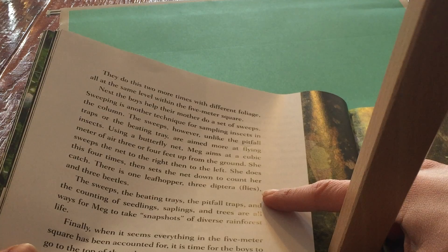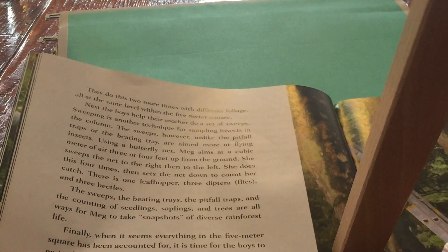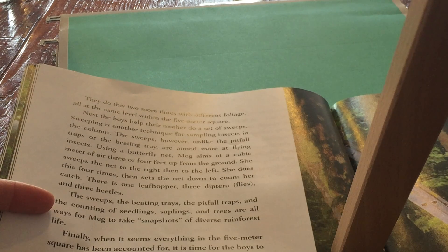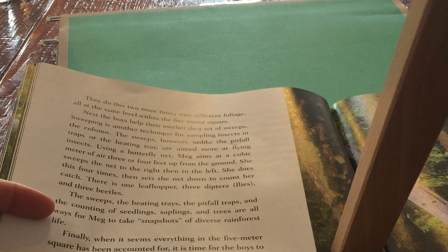There's one leafhopper, three diptera or flying insects, and three beetles. The sweeps, the beating trays, the pitfall traps, and the counting of seedlings and saplings and trees are all ways for Meg to take snapshots of the diverse rainforest life.